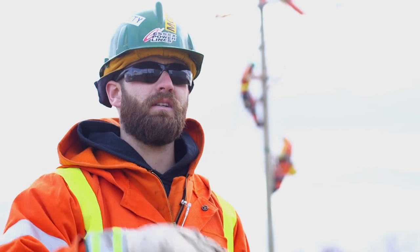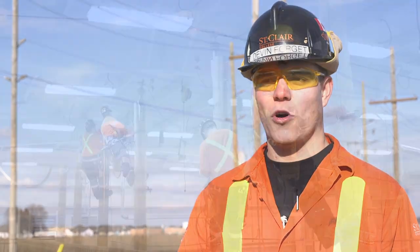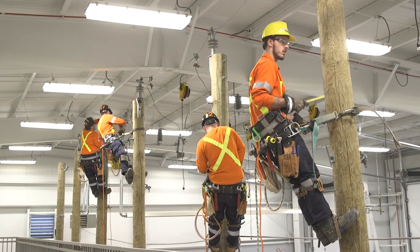And the electricians will take it from the meter into your house. The facilities here are really good. The new building's great. Being a second year this year, having first year with no building and then second year with a building is definitely a big change.